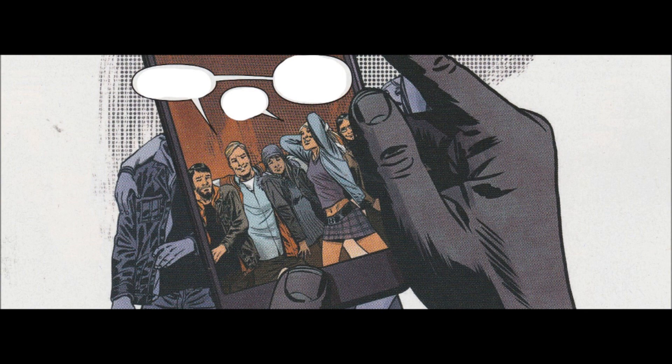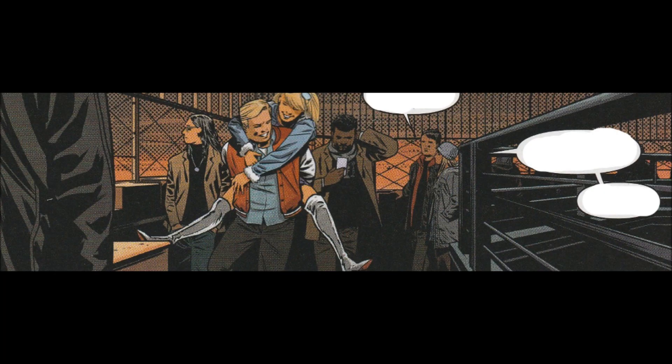It's a solid first issue. We get a pretty decent setup. We don't know a whole lot about our characters, but we know a little bit. And I have to admit, this was actually a lot of fun. The art is very much like Walking Dead. The action scenes are pretty solid. The vampires look really creepy. And we'll have to see how it plays out, but overall I would say this is a pretty solid book. The art's really good. The cover's dynamic.